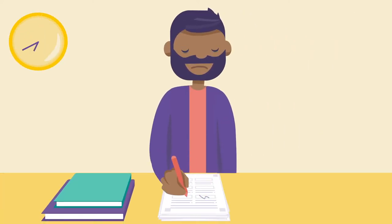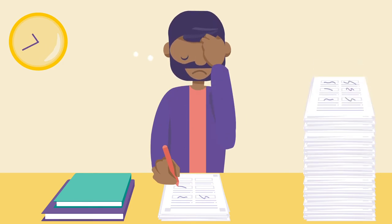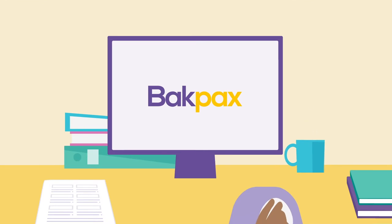A full day of teaching is exhausting enough. Now you have hours of grading in front of you. We can help you get some of that time back. Backpacks uses AI to read handwriting and grade for you. Here's how it works.